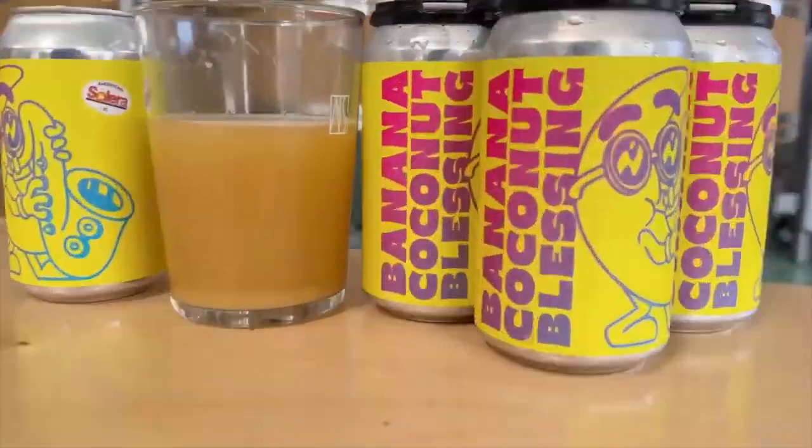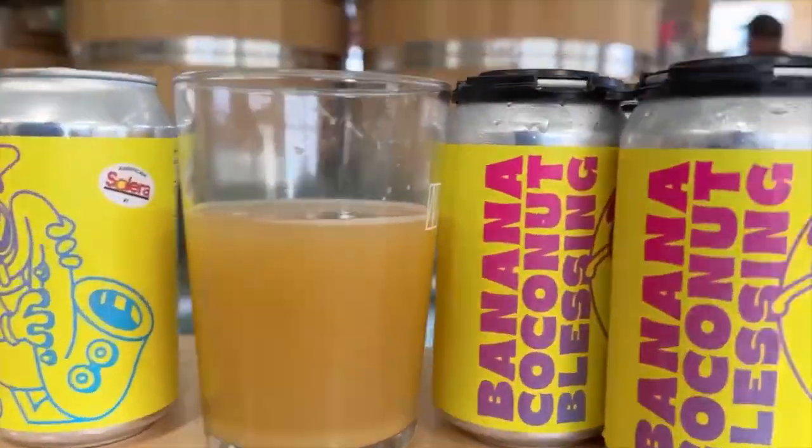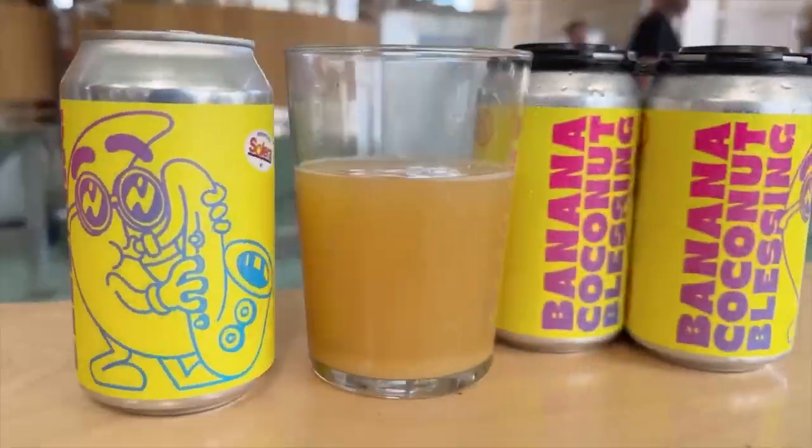Being more of a milkshake-style IPA, it's sweet, it's fruity, it's juicy. It's a lot of things all wrapped up into one, but I think Matt and the guys back in the brewery have done a fantastic job with this one.